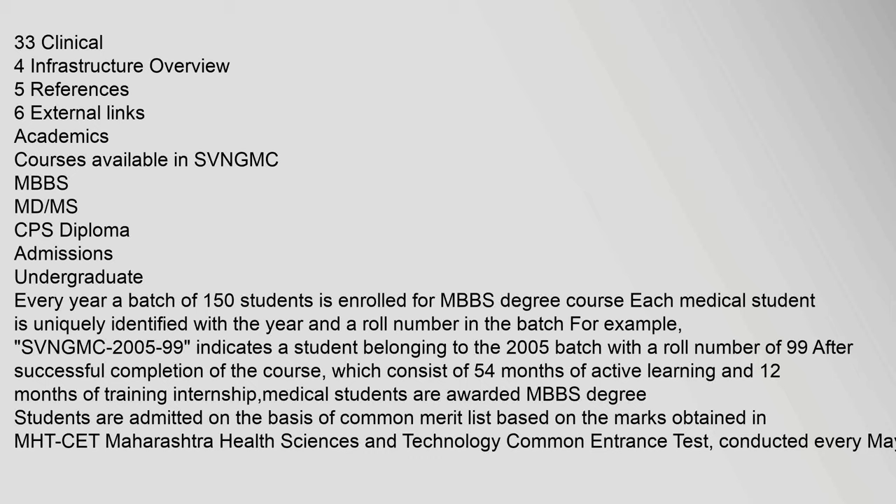Each medical student is uniquely identified with the year and a roll number in the batch. For example, SVNGMC 200599 indicates a student belonging to the 2005 batch with a roll number of 99. After successful completion of the course — consisting of 54 months of active learning and 12 months of internship training — medical students are awarded the MBBS degree. Students are admitted on the basis of a common merit list based on marks obtained in MHT-CET.